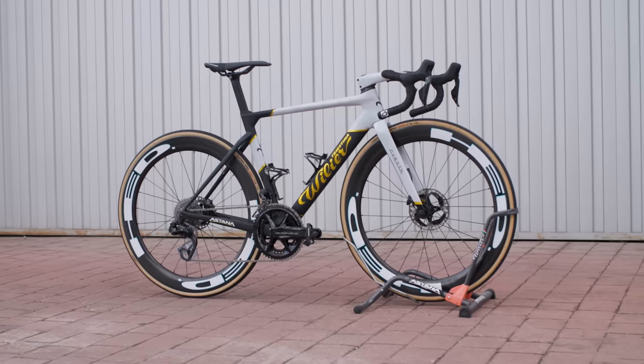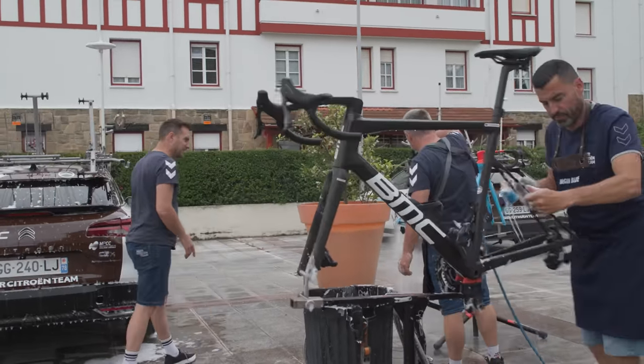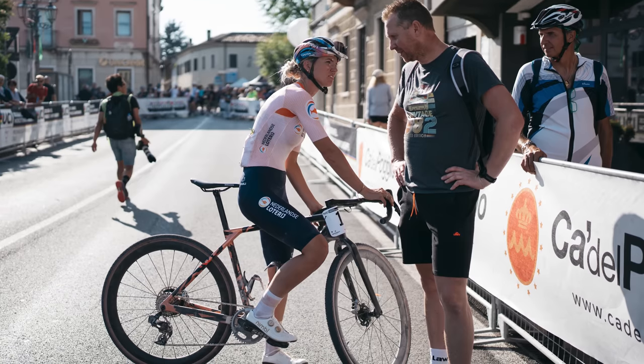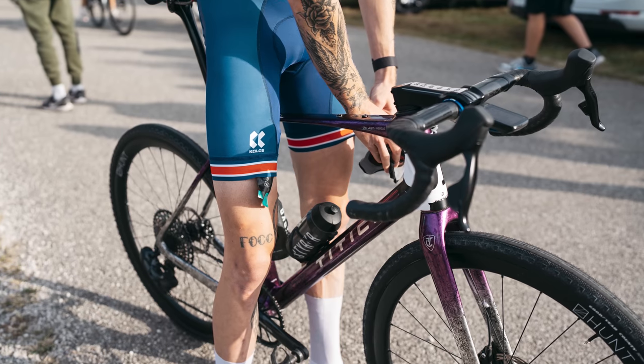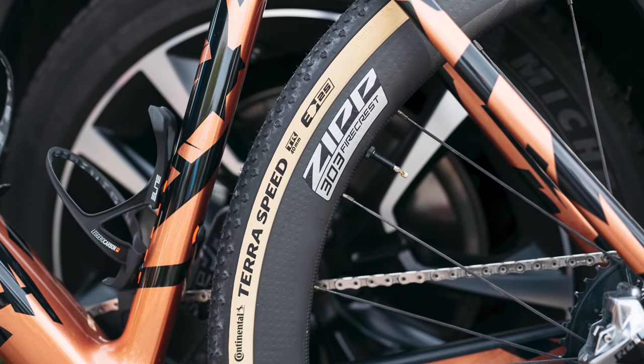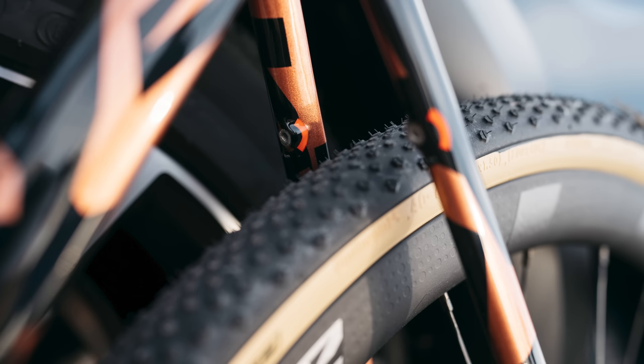Valverde's bike was running a Specialized Pathfinder up front and a Pirelli Cinturato out back — almost certainly what the bike shop loaned to Valverde rather than a conscious or sponsor-correct choice. On the road, World Tour riders' bikes are maintained and wheeled out shiny and fresh for race days, but the gravel scene isn't yet receiving that kind of attention, meaning maintenance is often left up to the riders. Mohorich's teammate Ivan Garcia Cortina was on the sponsor-correct Continental Terra Speed in the tougher casing with the e-bike approved protection variant — an interesting contrast to Mohorich's standard Terra Speed.